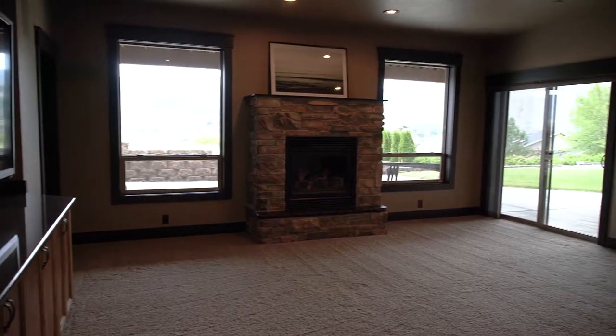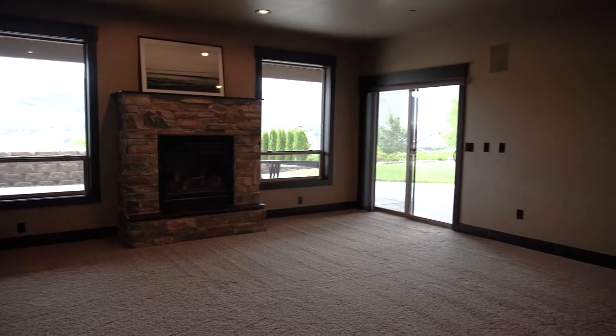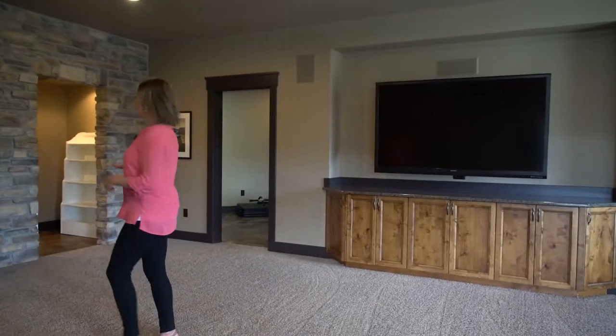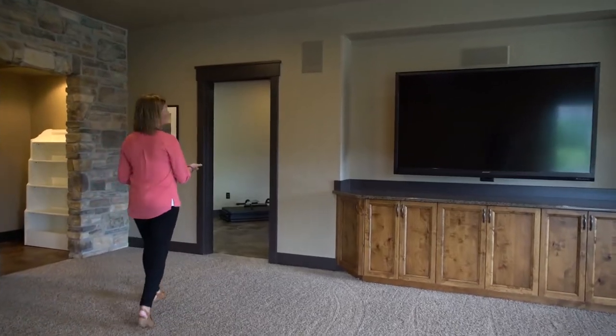As you can see, there is lots of extra space down here. A full extra living area complete with a fireplace, an extra kitchen for entertaining guests, and over here we have a full gym.